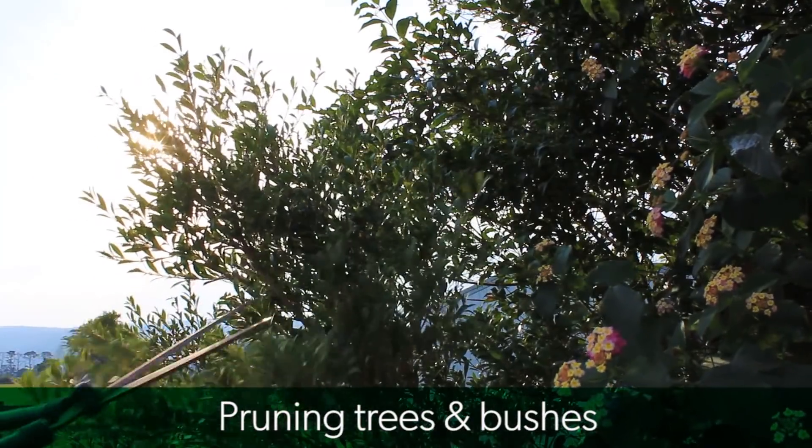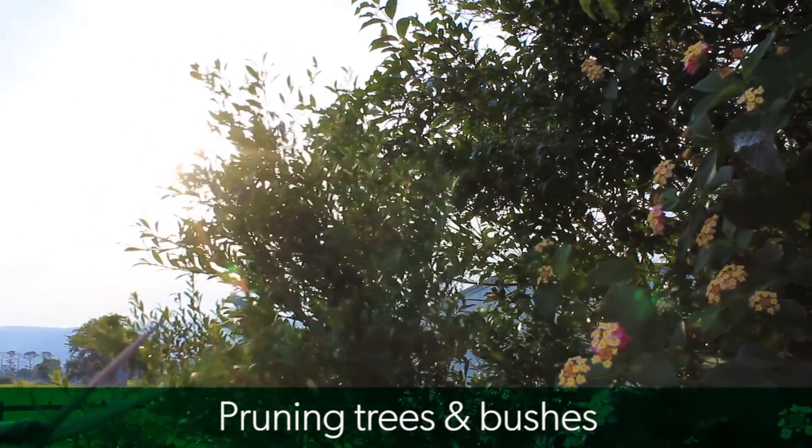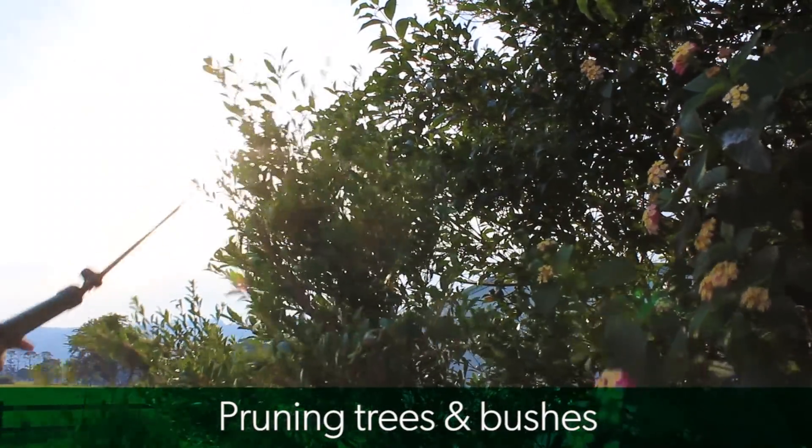Pruning trees — overgrown trees and bushes increase shade and can cause grass to die off, so pruning now is a great way to plan ahead and allow the most sunlight to reach your lawn.